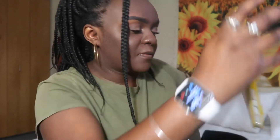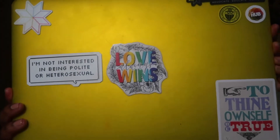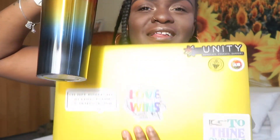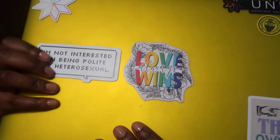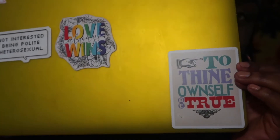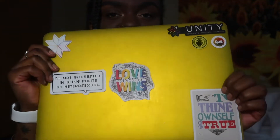Every time I have my backpack I have my laptop. Chandler got me this sticker from Texas when she was there for her internship — someone actually made the sticker right then and there, so she got it for me as a gift. It goes hand in hand with my favorite water bottle — can you tell I'm gay? Next to it is one of my favorite stickers; it says 'I'm not interested in being polite or heterosexual.' This has to do with Jesuit values — 'to thine own self be true' — and I just love it. I got it from campus ministry.